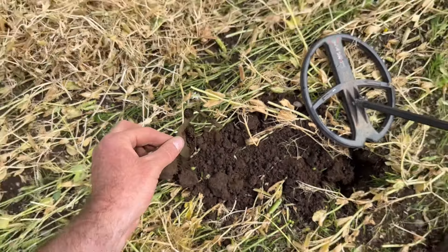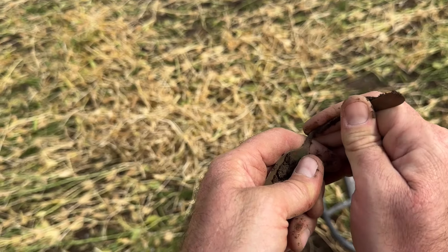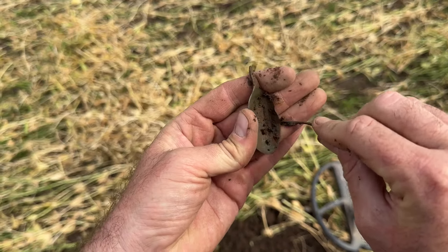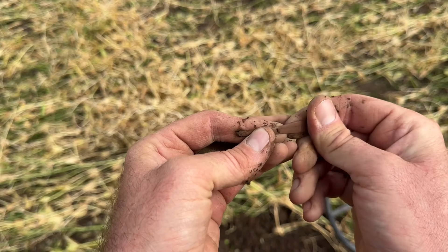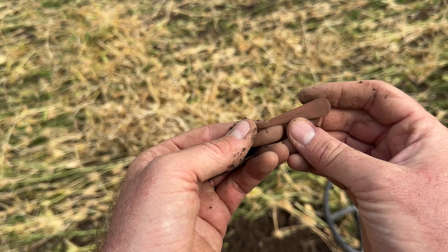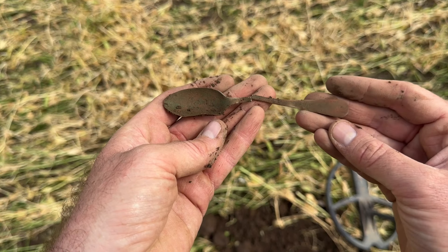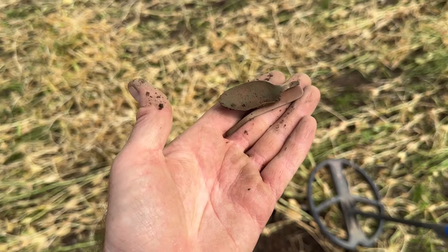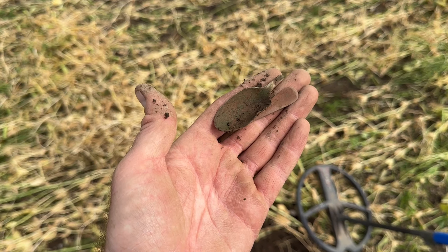It wouldn't be a day's detecting without one — we've got a spoon. It's actually only a 45 reading, which is staggering for such a big target. As you can see I've just snapped it. We've got electroplate nickel silver — EPNS — so I'm guessing Victorian. It would have been very silvery and shiny when it was made but it's copper or copper alloy at the base, probably around 1900.